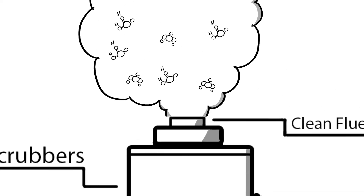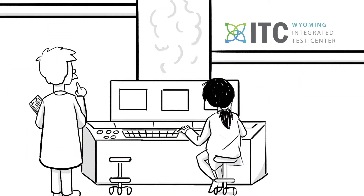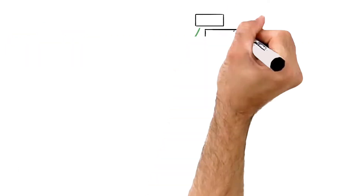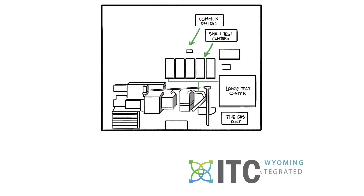A small amount of this exhaust, about 12%, is carbon dioxide, or CO2. At the ITC, researchers will work to perfect technologies that can both remove this CO2 from the exhaust stream and then use it for other purposes. Just prior to entering the stack, about 5% of the flue gas from Dry Fork Station will be delivered to the ITC through a carbon steel duct.